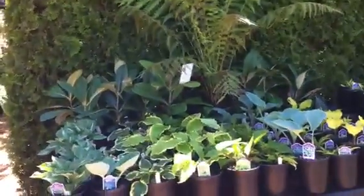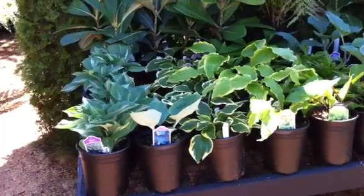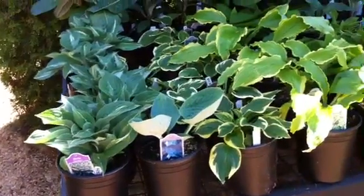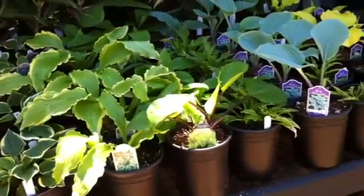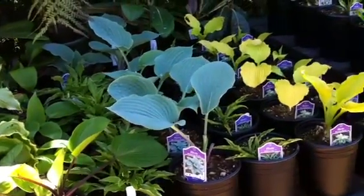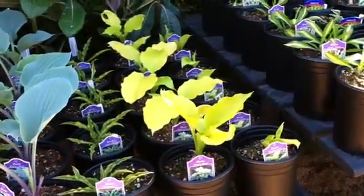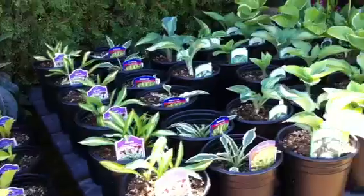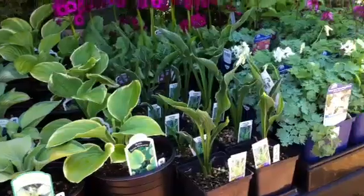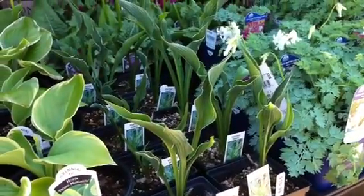Over here in this shady area of the display area we have a whole bunch of brand new and cutting-edge hostas. There's ones like Striptease and Ginsu Knife, Purple Heart which has red stems with red dots creeping up into the leaf, Blueberry Muffin also with red stems, Dancing Queen with the bright gold new foliage, Ghost Master, Moonsplit, Margie's Angel, Frozen Margarita which is fragrant — and here's a really cool one called Praying Hands, Hosta Praying Hands.